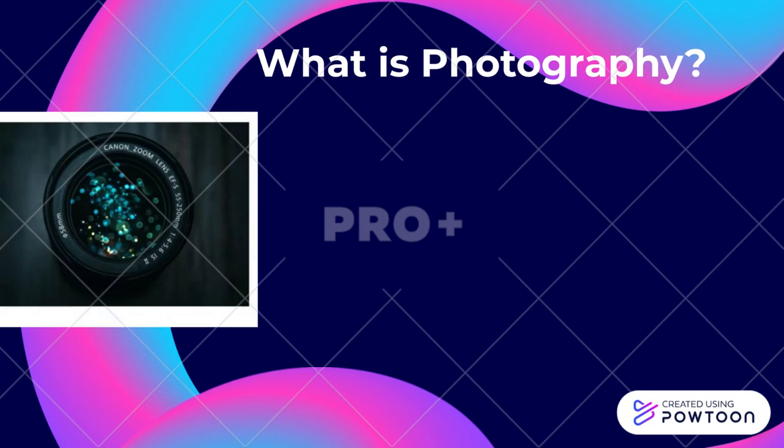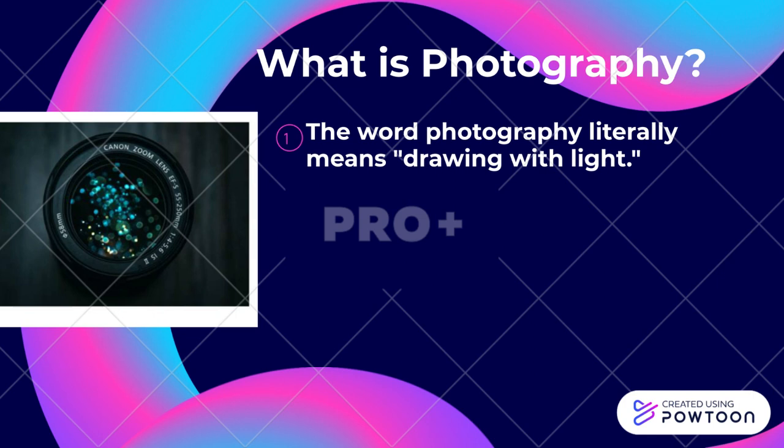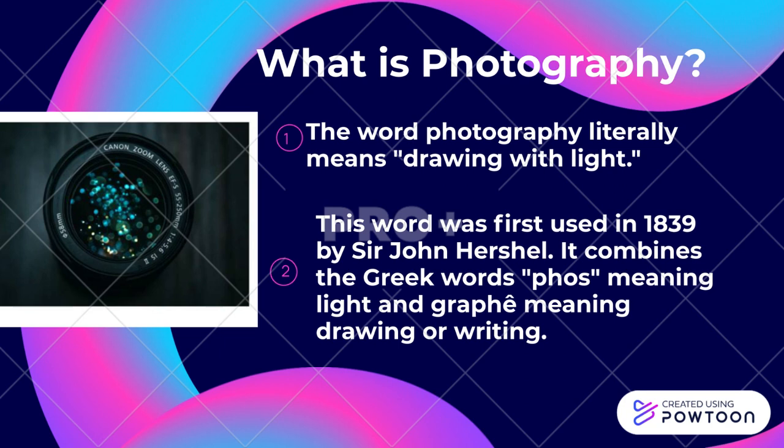History and Importance of Photography. What is photography? The word photography literally means drawing with light. This word was first used in 1839 by Sir John Herschel. It combines the Greek words phos, meaning light, and graphe, meaning drawing or writing.